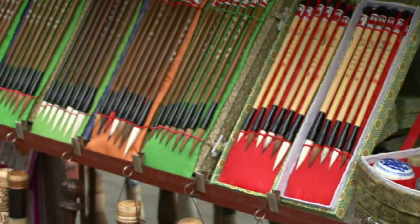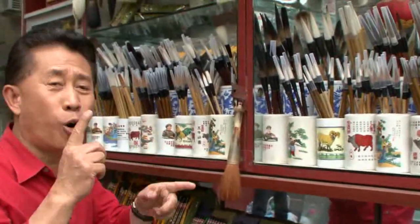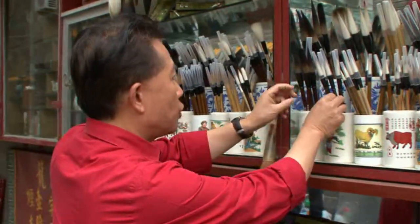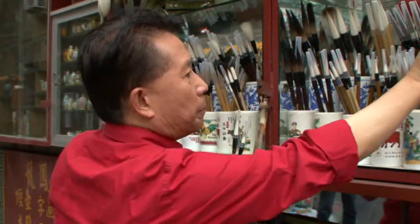That makes me want to try it myself, and I know just the place to go. Brushes, brushes, more brushes — I'm going to practice my calligraphy. I think this one and this one will be good. I'm going to pick up a few of these and practice.